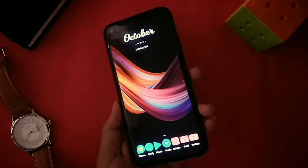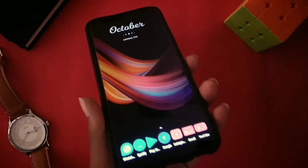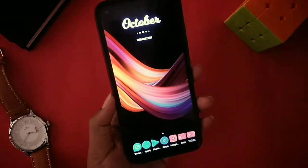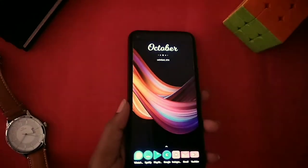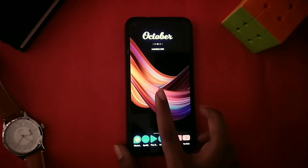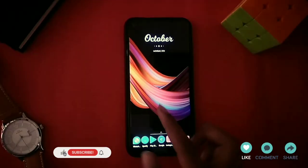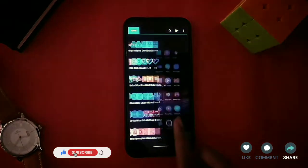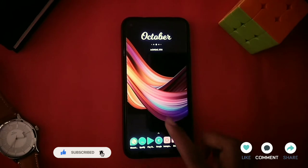Hey guys, hello everybody and welcome to the first video of Droid Customs. This video is about four best Android wallpaper apps for 2020. If you are interested, do watch this video till the end, and if you are new to the channel then please press the subscribe button and bell icon — it will mean a lot for me. So without wasting any of your time, let's get into the video.